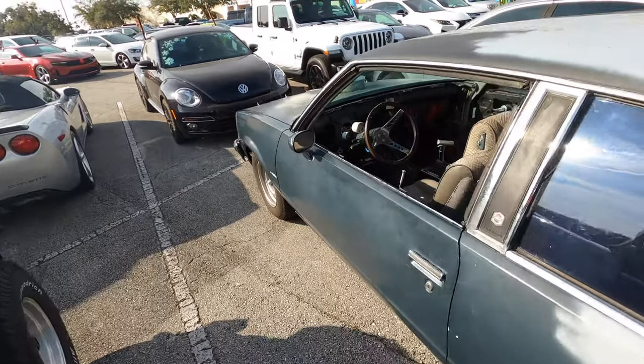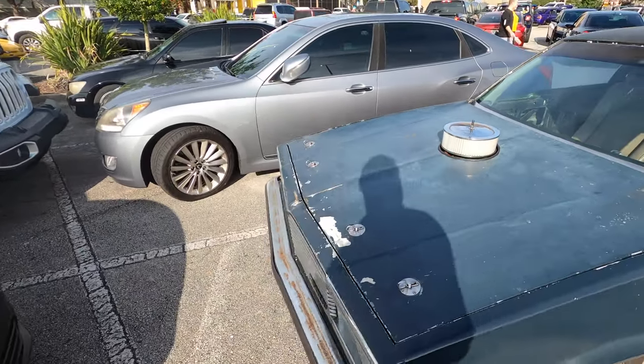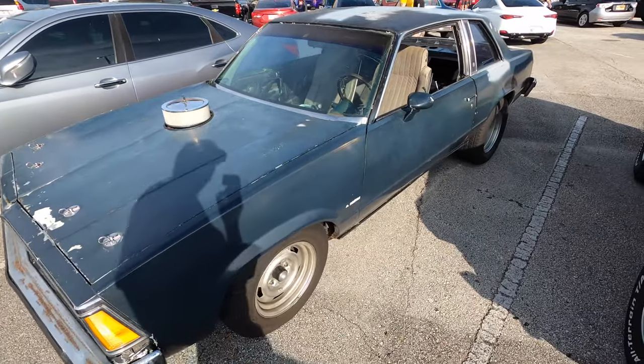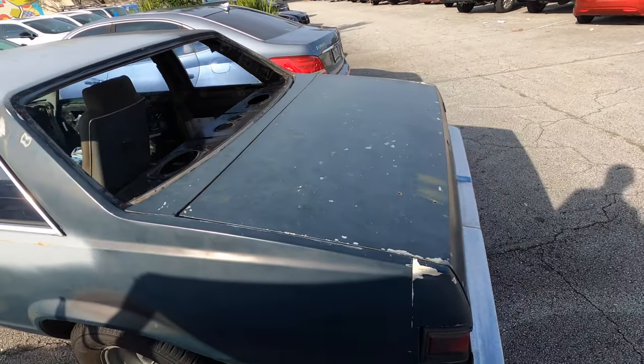This was parked among the spectator cars — it's a Malibu. No dash, it's got the air intake sticking up through the hood, four pins on the front, no rear window, big tires in the back, no rear seat. This thing is awesome — I love it.